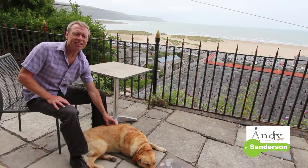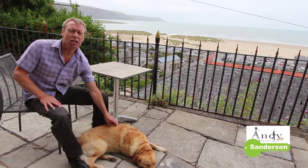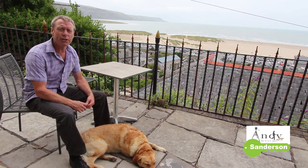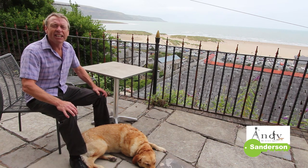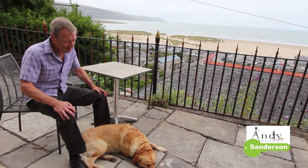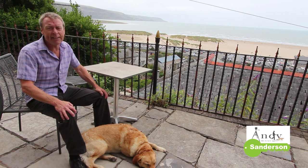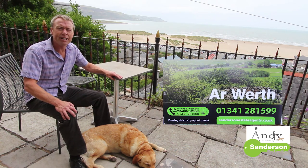So that's four Seaview Terrace in Barmouth. I hope you've enjoyed the look around — there's been so much to show you, with the fantastic views, the countryside on your doorstep, the traffic-free environment, and such good presentation inside. We've thoroughly enjoyed going around here. If you'd like to come and have a look for yourself, please give us a call on 01341 281 599.